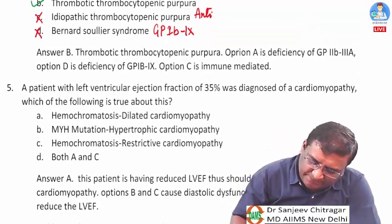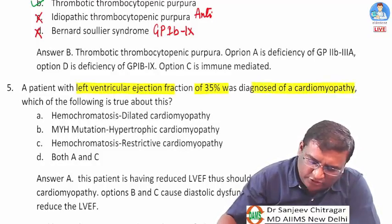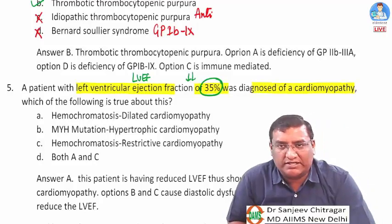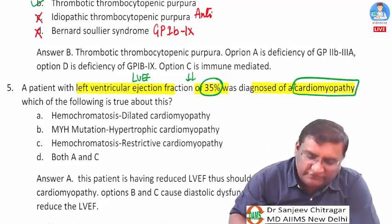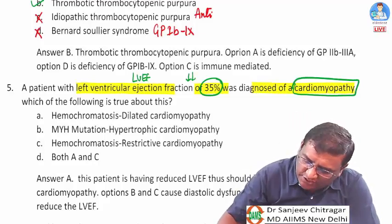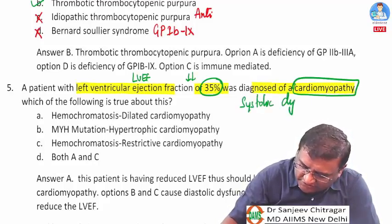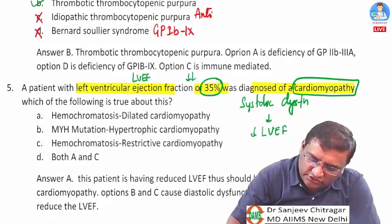Question five: a patient presents with left ventricular ejection fraction of 35% and is diagnosed with cardiomyopathy. LVEF less than 45% indicates reduced ejection fraction. The question asks which cardiomyopathy causes LVEF reduction. LVEF reduces only when there is systolic dysfunction.